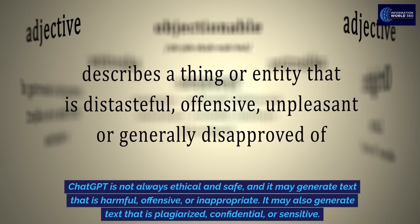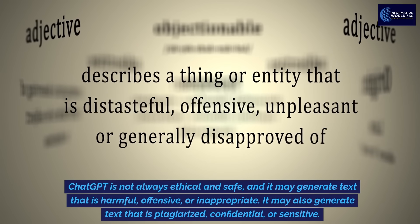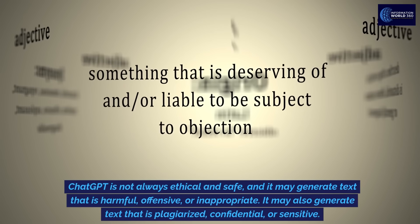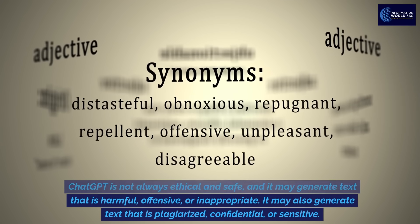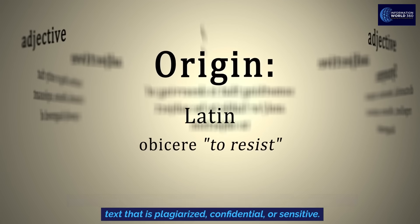It is not always accurate and reliable, and it may generate text that is incorrect, incomplete, or inconsistent. ChatGPT is not always ethical and safe, and it may generate text that is harmful, offensive, or inappropriate. It may also generate text that is plagiarized, confidential, or sensitive.